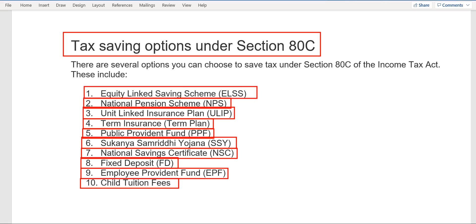Among these ten options, my top three recommendations are: first, ELSS — Equity Linked Saving Scheme; second, either PPF or Sukanya Samriddhi Yojana — PPF if you have a boy child, Sukanya if you have a girl child; and third, term insurance. It is highly recommended that you should have term insurance in your portfolio for yourself and your family members.